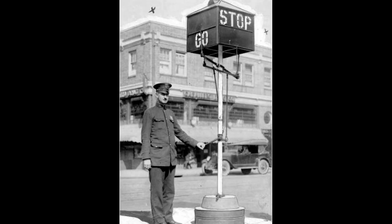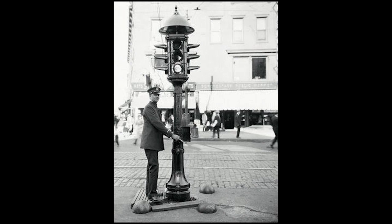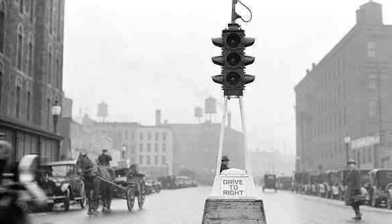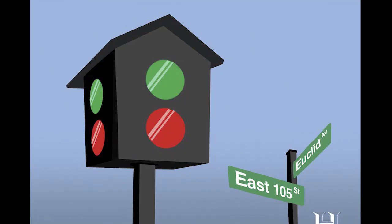When was the first electric traffic light invented? An electric traffic light was developed in 1912 by Lester Wire, a policeman in Salt Lake City, Utah, who also used red-green lights. On August 5, 1914, the American Traffic Signal Company installed a traffic signal system on the corner of East 105th Street and Euclid Avenue in Cleveland, Ohio.